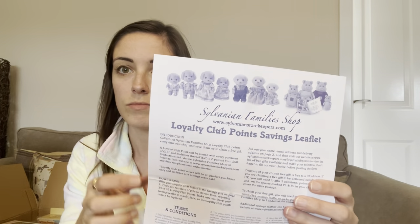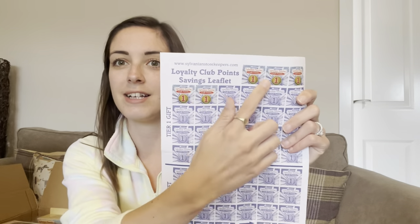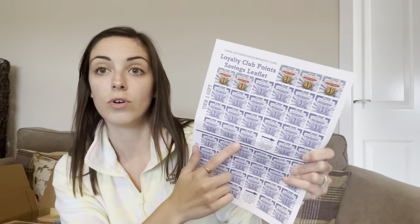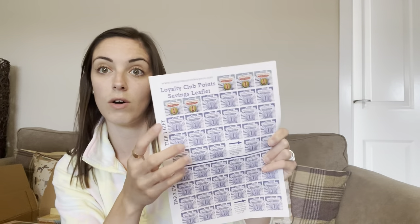With the Sylvanian shop you get a loyalty club, and they sent this little loyalty leaflet and five stickers. You get one sticker for every £10 you spend, and once you reach 24 stickers you can send that off for a free gift, or carry on collecting. When you get to 45 stickers you can send it off for a bigger gift. I think that's a really good incentive — I'm going to be spending my money anyway so I might as well get something for it.